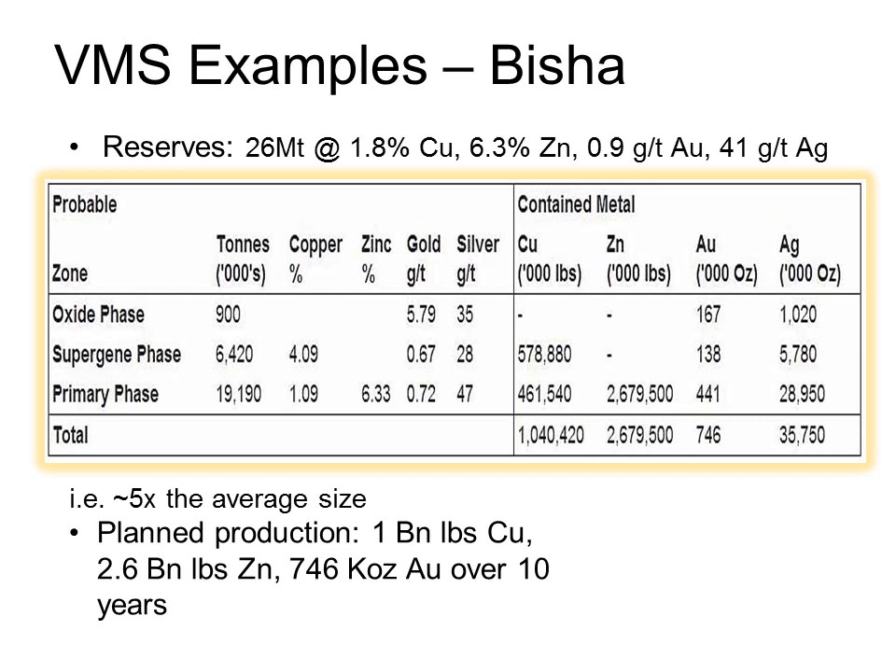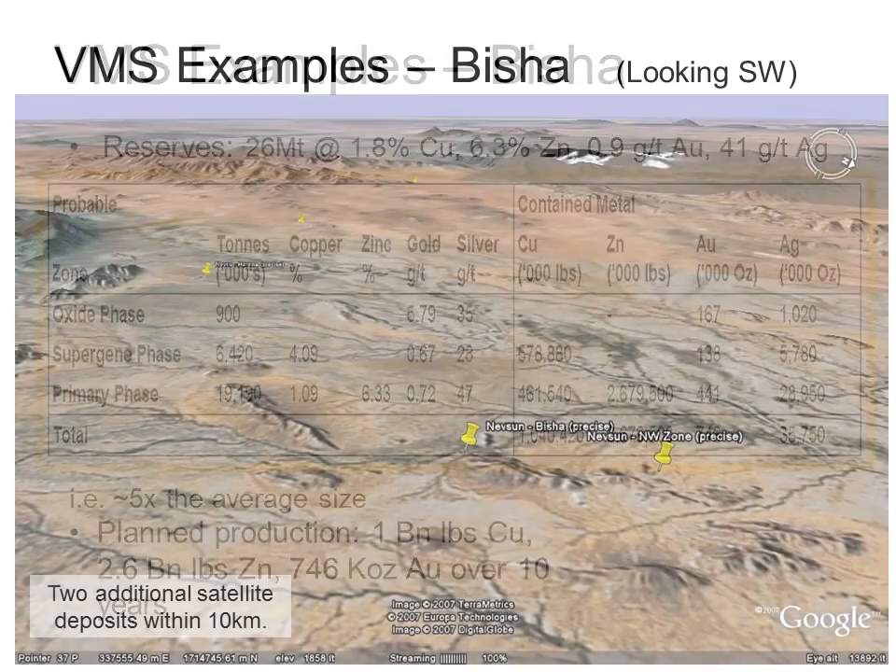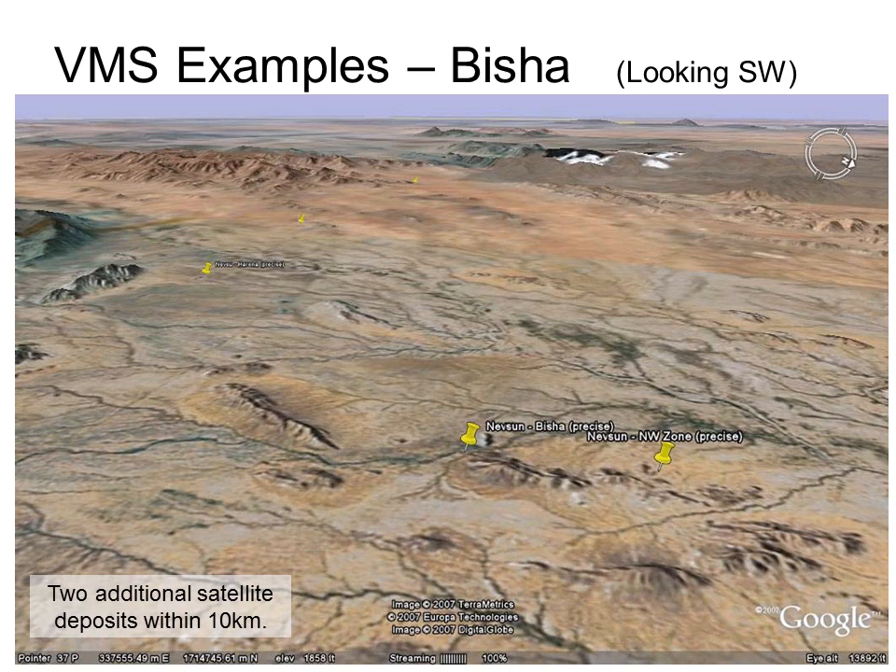Most attractive of all at Bisha is the size - with reserves of 26 million tonnes at 1.8% copper, 6.3% zinc, 0.9 grams per tonne gold, and 41 grams per tonne silver, this is five times the average VMS size. As mentioned, VMS deposits occur in clusters, and Bisha is no exception, with at least seven other VMS deposits discovered within 20 kilometers, although Bisha is the only one in production so far.